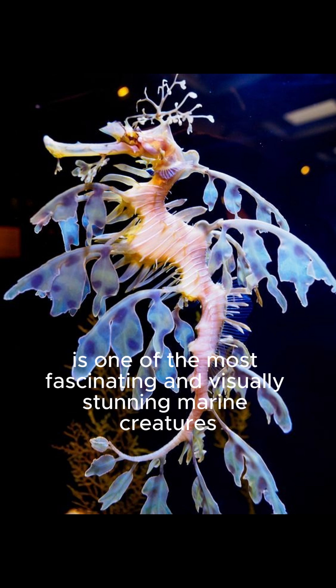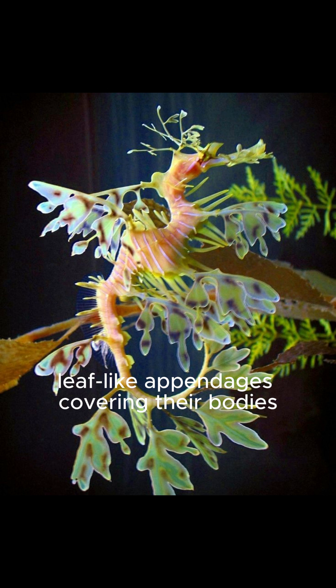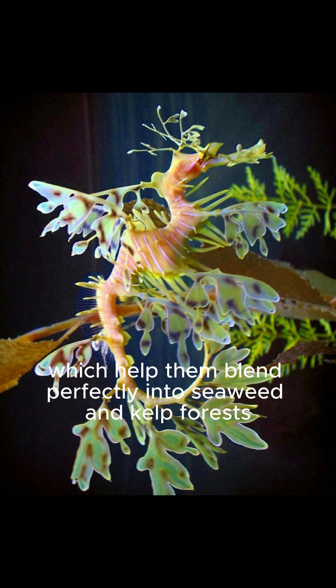The leafy sea dragon is one of the most fascinating and visually stunning marine creatures. Closely related to seahorses and pipefish, they have long, leaf-like appendages covering their bodies, which help them blend perfectly into seaweed and kelp forests.